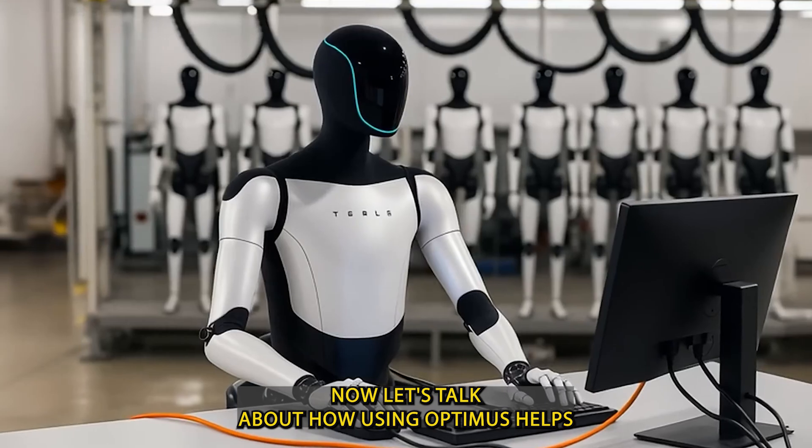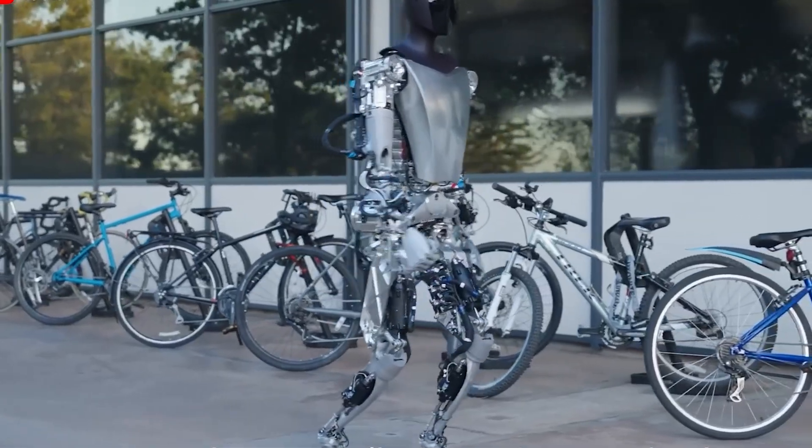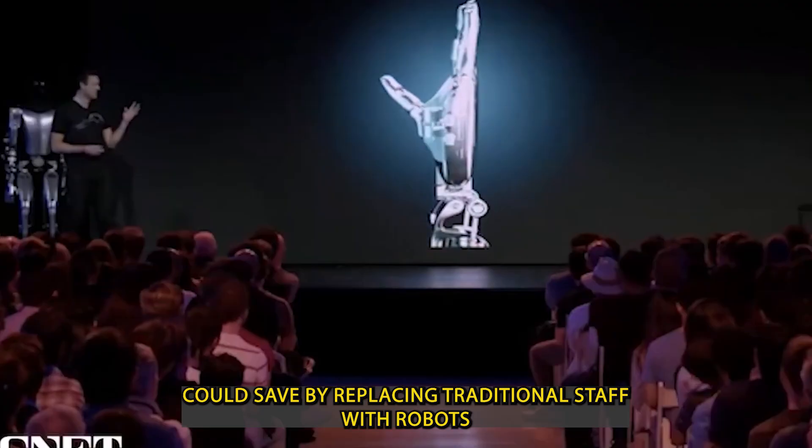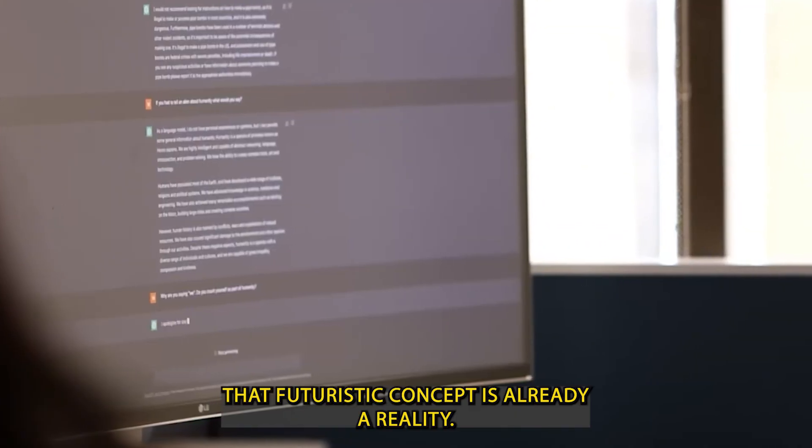Now let's talk about how using Optimus helps reduce costs and increase profits at the Tesla Diner. Have you ever wondered what a restaurant could save by replacing traditional staff with robots? At Tesla Diner, that futuristic concept is already a reality.